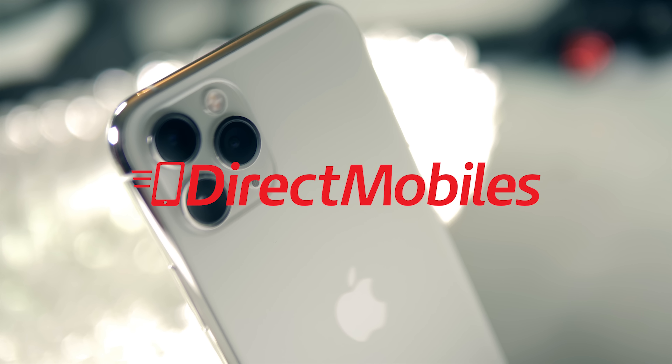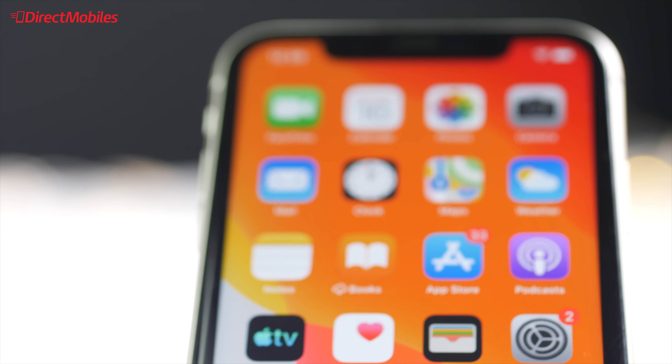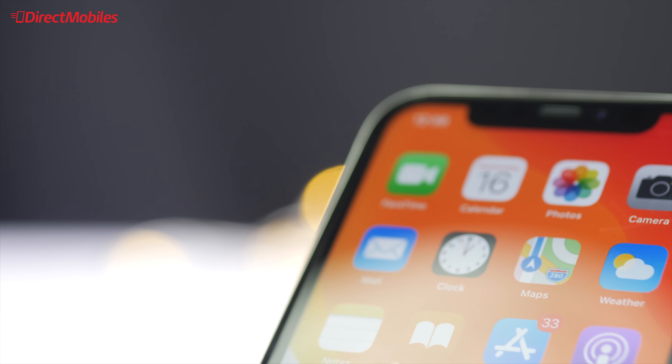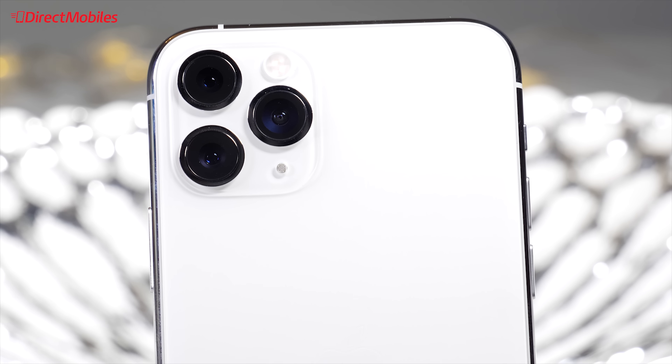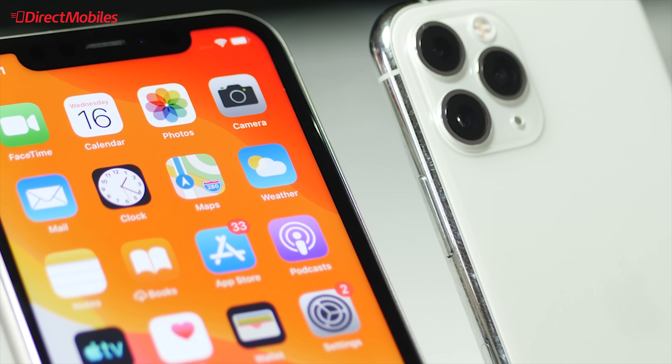Welcome to Direct Mobiles TV, and this is a review of the iPhone 11 Pro and 11 Pro Max. Both of these handsets are essentially exactly the same — the only difference is the size. Apple have made two versions to suit different tastes, but each one is absolutely packed with the very latest technology.